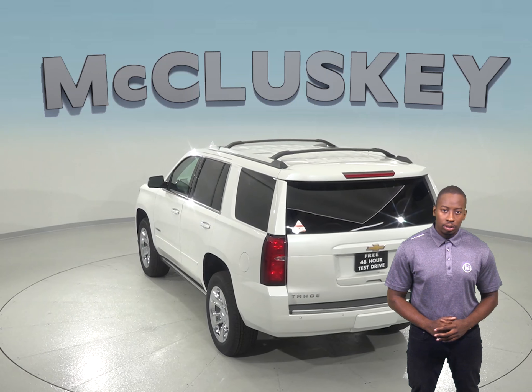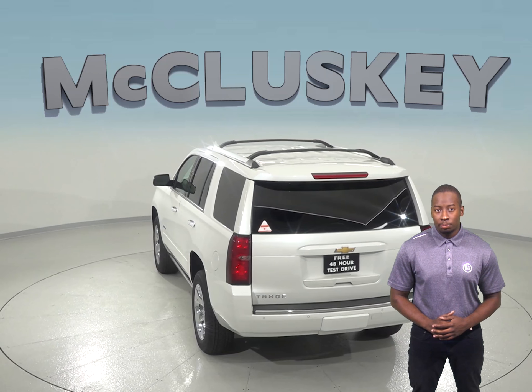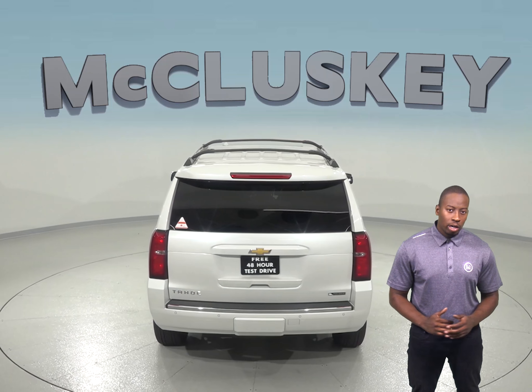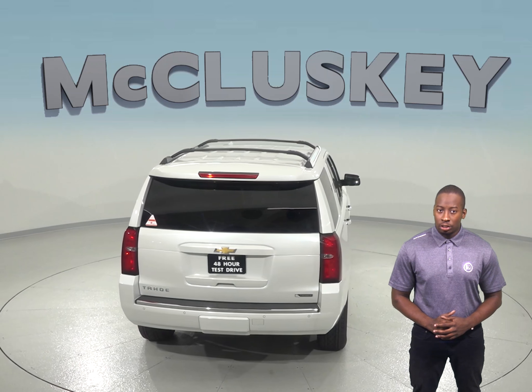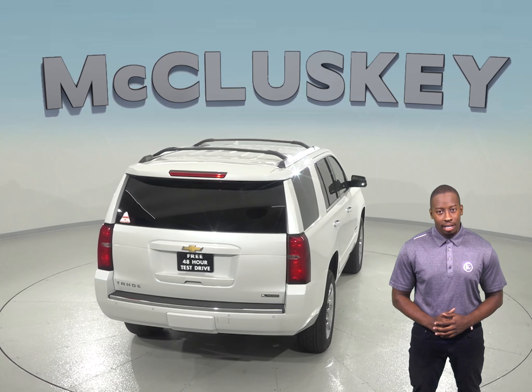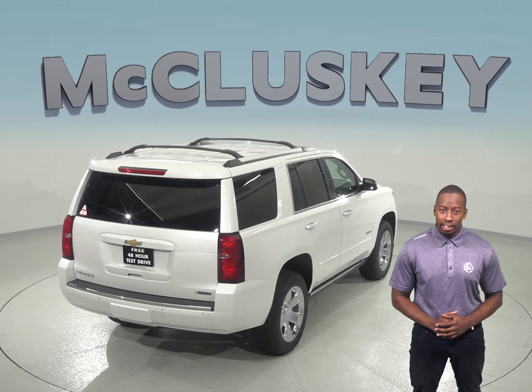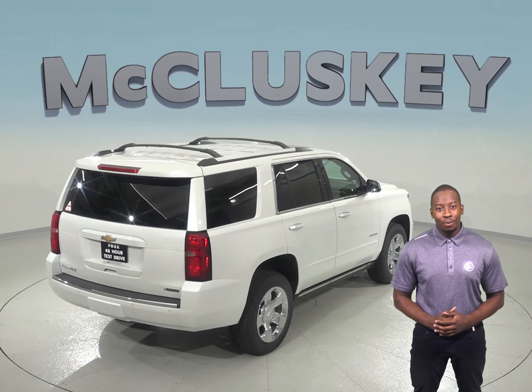The Chevrolet Tahoe delivers 110 more horsepower and 194 pounds of torque than the Enclave. This translates to towing capacity: the Tahoe can tow up to 6,400 pounds versus the 1,500 pounds the Enclave offers.